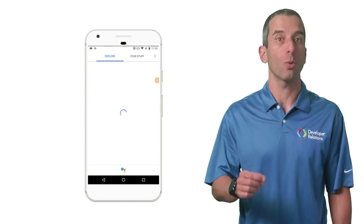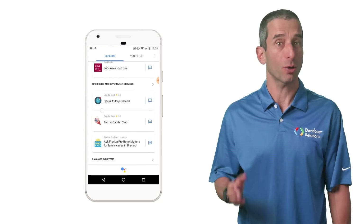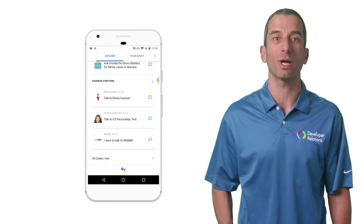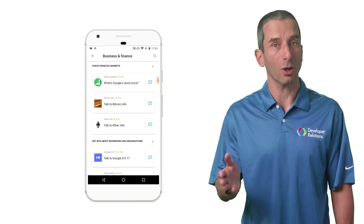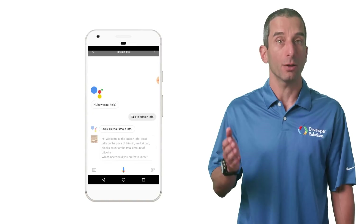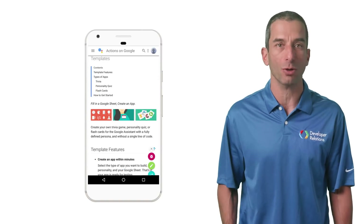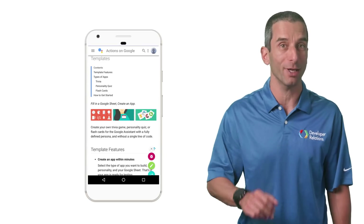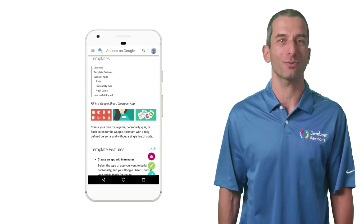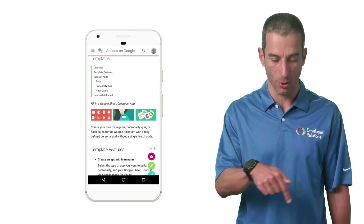Ready to get started but don't know what to build yet? We have a few good options. You can discover great apps by browsing the Google Assistant directory. You could also check our docs and log in to the Action console to start building. Or use one of our existing templates to finish your app in no time and without any code. Links to all those resources and videos about using Actions templates can be found in the description below.